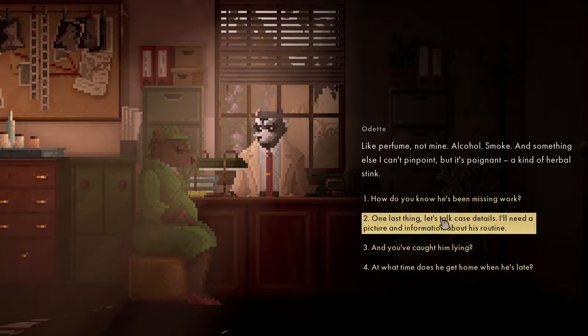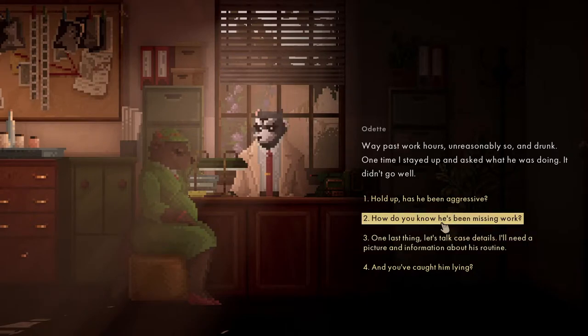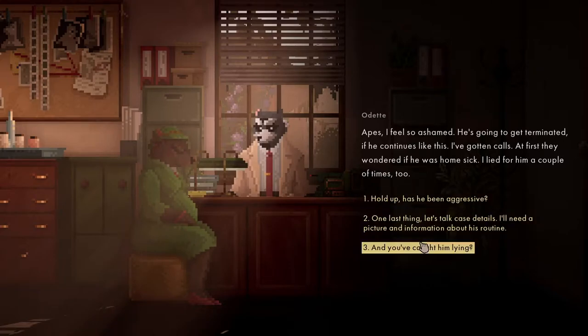At what point does he get home? Way past work hours, unreasonably so and drunk. One time I stayed up and asked him what he was doing - it didn't go well. How do you know he's been missing work? I feel so ashamed - he's going to be terminated if he continues like this. I've gotten calls and I lied for him a couple of times.